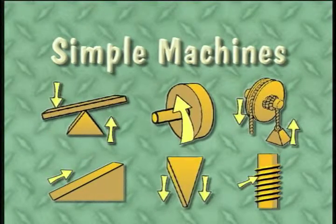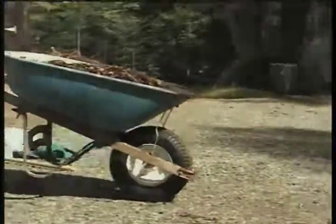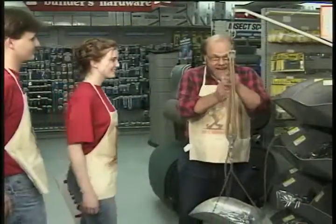There are many ways that simple machines help us do work. They push and pull things, dig deep, chop fast, hammer, lift, pick up, and cut.